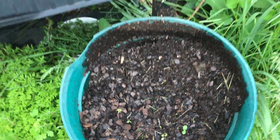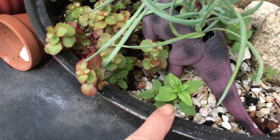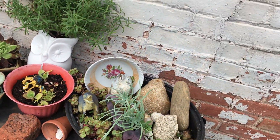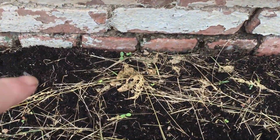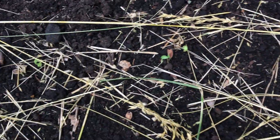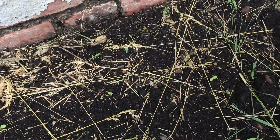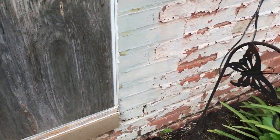They're right there — shh, don't tell the rabbits. These are volunteer snapdragons — can you believe it? Also there's a zinnia in there. I thought I spread some marigolds too but I don't see any of those.